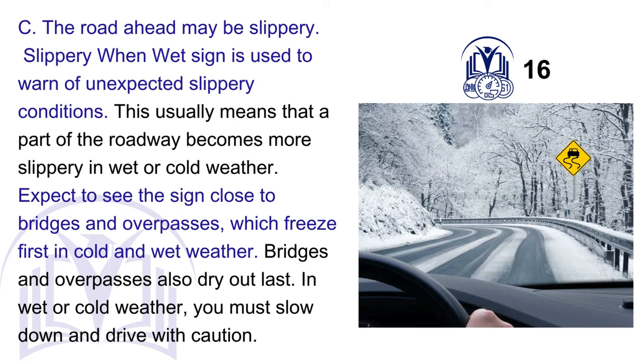C. The road ahead may be slippery. The slippery when wet sign is used to warn of unexpected slippery conditions. This usually means that a part of the roadway becomes more slippery in wet or cold weather. Expect to see the sign close to bridges and overpasses, which freeze first in cold and wet weather. Bridges and overpasses also dry out last. In wet or cold weather, you must slow down and drive with caution.